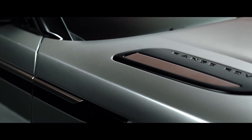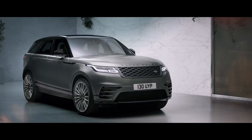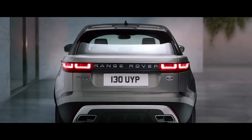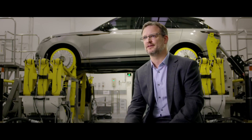The new Range Rover Velar began with a blank canvas. When you're starting out engineering and designing a project, you need unbridled thought that says 'what if', and this is what's resulted in the Velar.